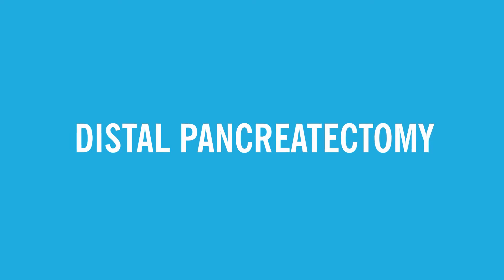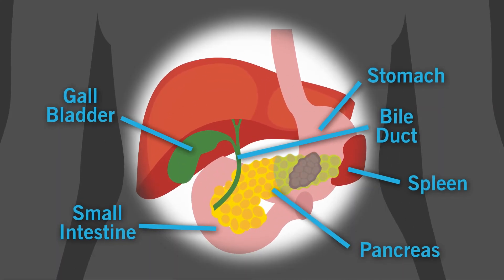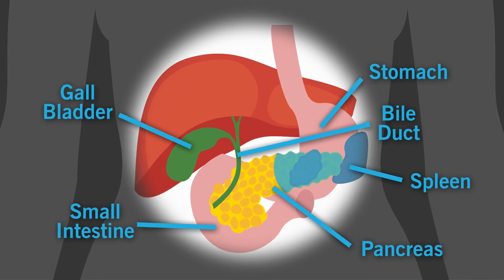And lastly, a distal pancreatectomy is a potentially curative procedure where the body or tail of the pancreas is removed with the spleen.